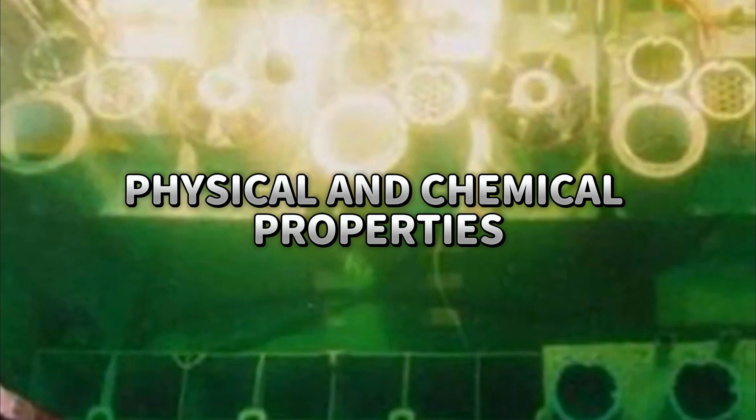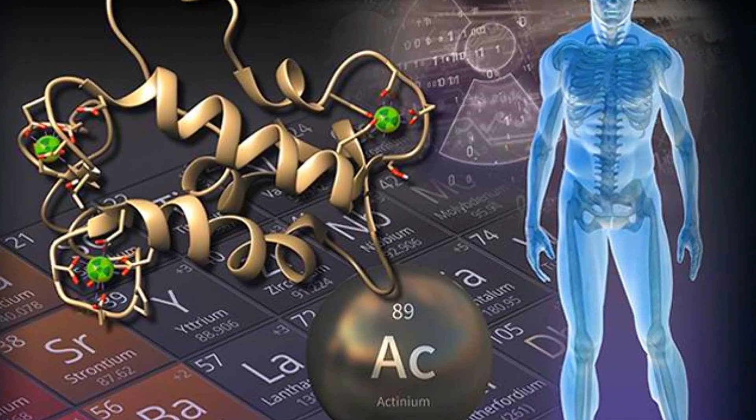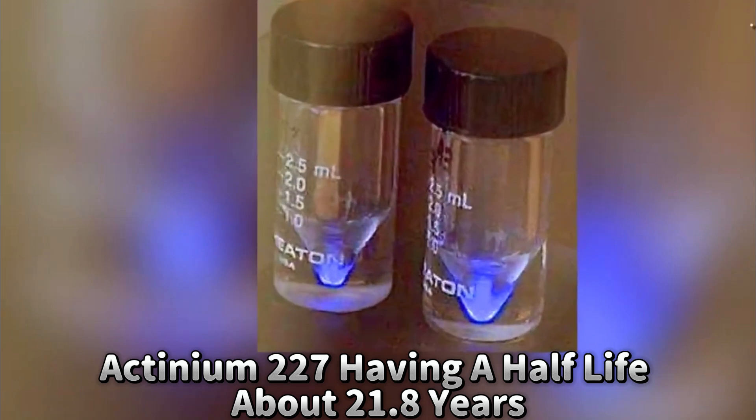Actinium is a silvery-white, lustrous metal that quickly tarnishes in air due to its reactivity. It is soft enough to be cut with a knife and has a high density, similar to that of lead. Actinium is highly radioactive, with its most stable isotope, actinium-227, having a half-life of about 21.8 years.